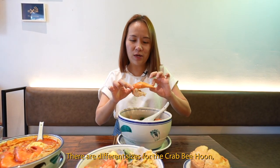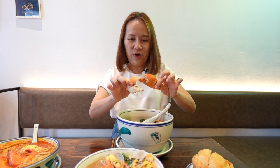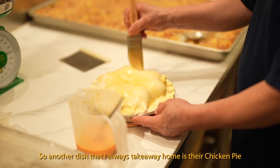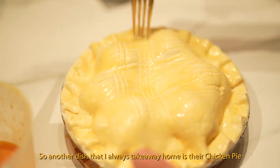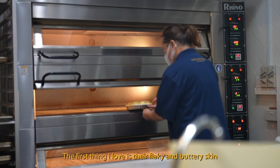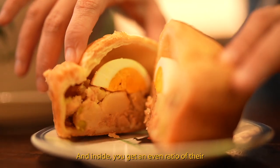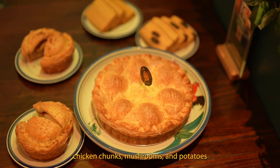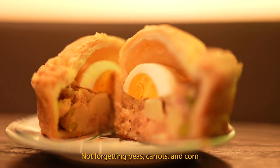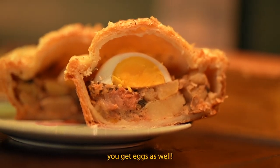I like that they also add cabbage, fried yam, and some condensed milk to give it a very sweet-tasting soup. There are different sizes for the crab bee hoon according to the number of people you have. Another dish that I always take home is their chicken pie. The first thing I love is the flaky and buttery skin. Inside, you get an even ratio of chicken chunks, mushrooms and potatoes, also topped with peas, carrots and corn. Every slice that you have, you get eggs as well.